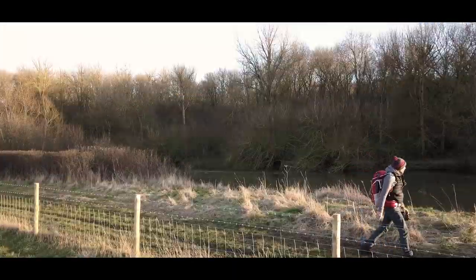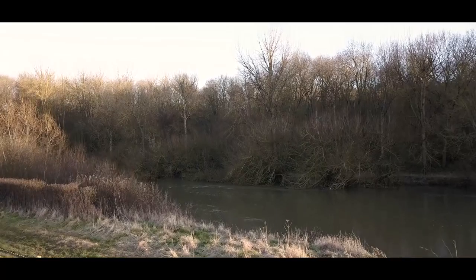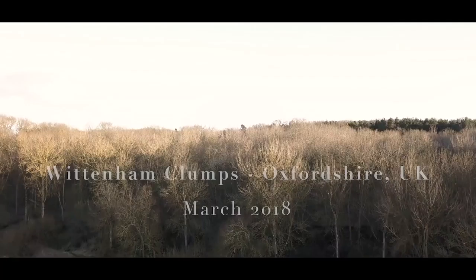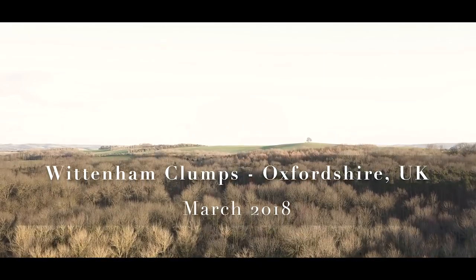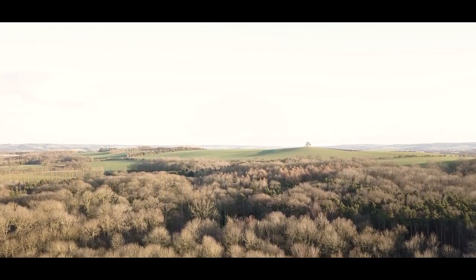Instead of sitting around eating hot cross buns I thought I'd come for a walk down by the river and photograph a couple of things I've photographed before. I mentioned in a previous video about planning my shoots that I often come to a location more than once before I get the shot I'm after.